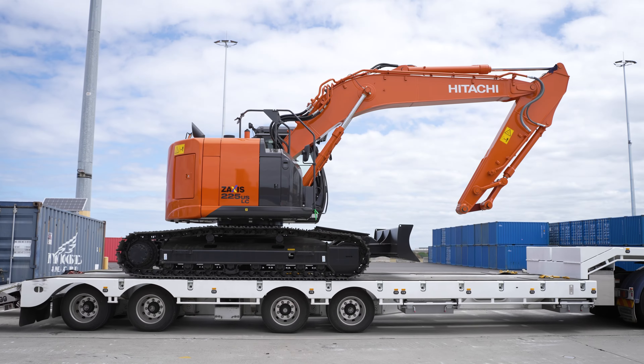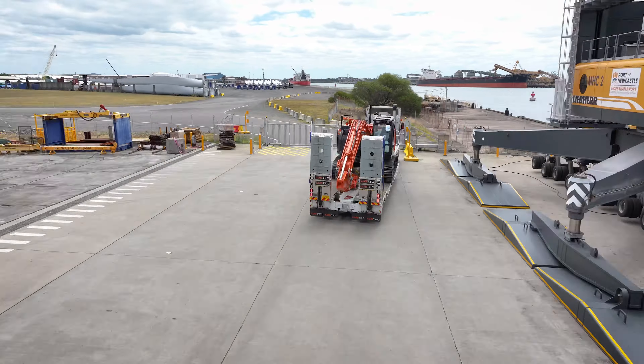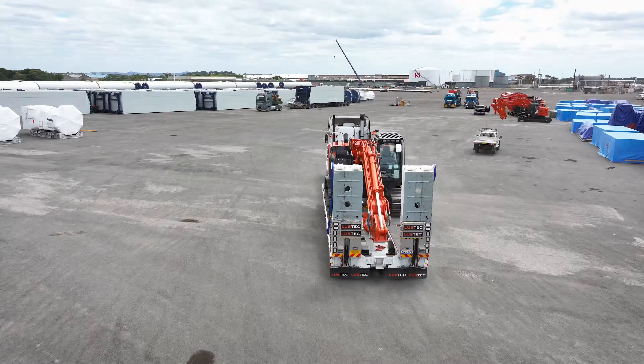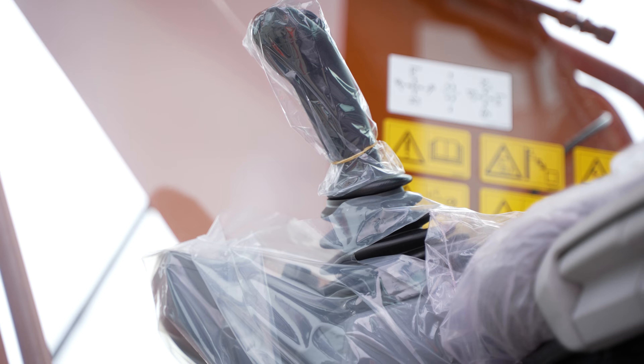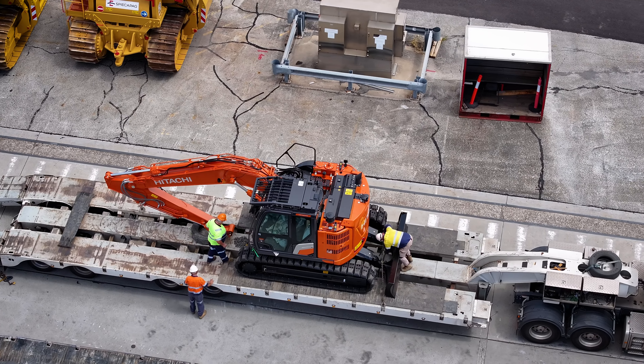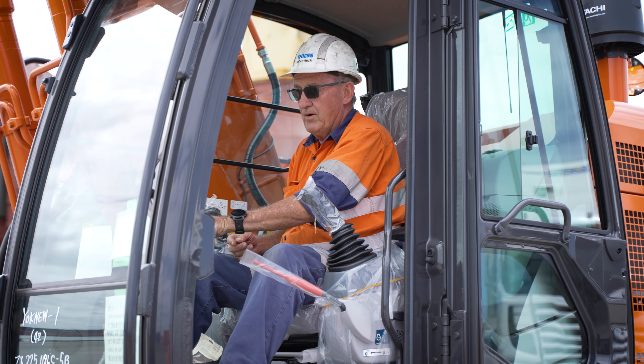We've got six trucks on site unloading all the machines, just over to a storage yard about 500 metres in front of us. We've then got to make sure every machine is the correct one, it's going to the right delivery destination, and then load and send them on their way.